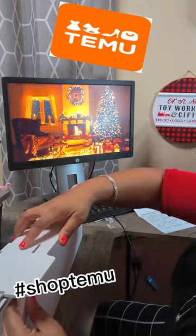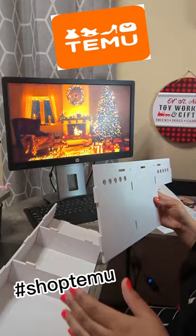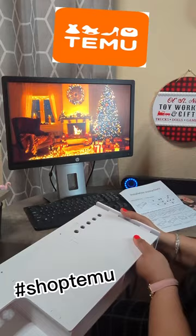This is so easy to put together. You just pretty much pop it in place and very few screws included. And this is going to be so spacious for my desk and allow me more space at my desk.